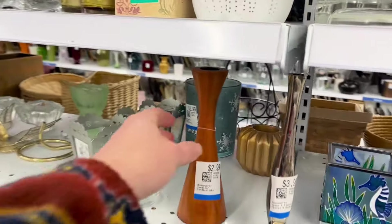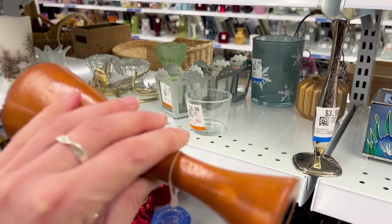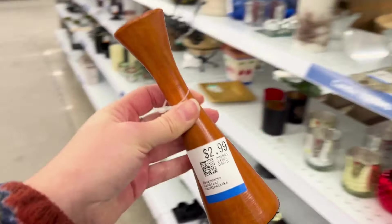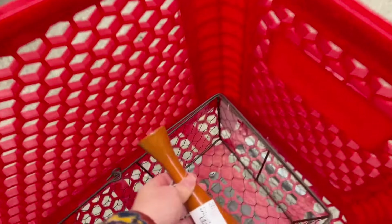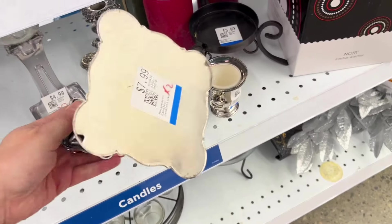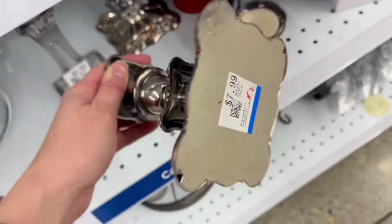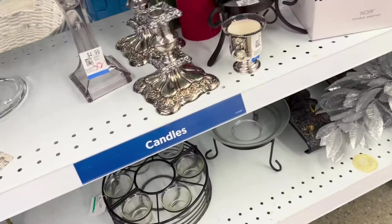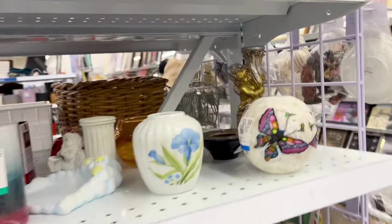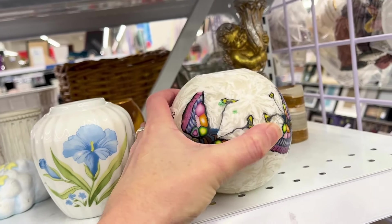I did end up finding this candlestick. I ended up rolling it around in the cart for a while — it was only $2.99 — but it didn't have a pair with it, so at the end of the day you'll see it end up in the discard pile. I also found these, which did come in a pair, but I'm just not a big fan of silver metal candlesticks, so I ended up passing on them. They were a nice piece though.